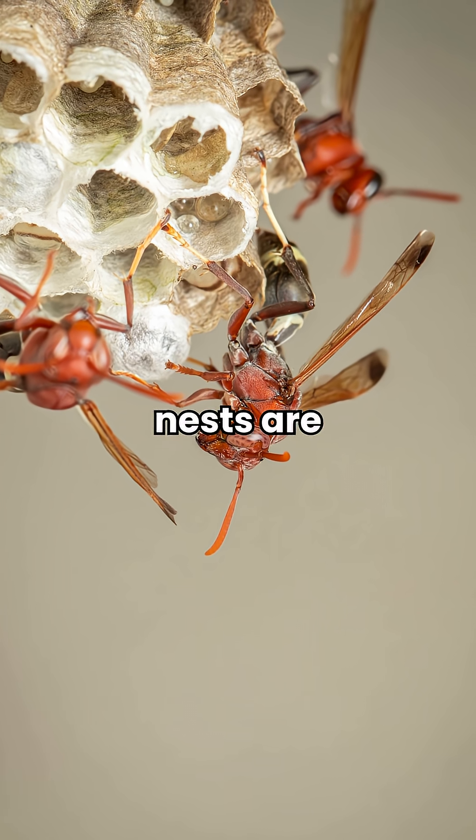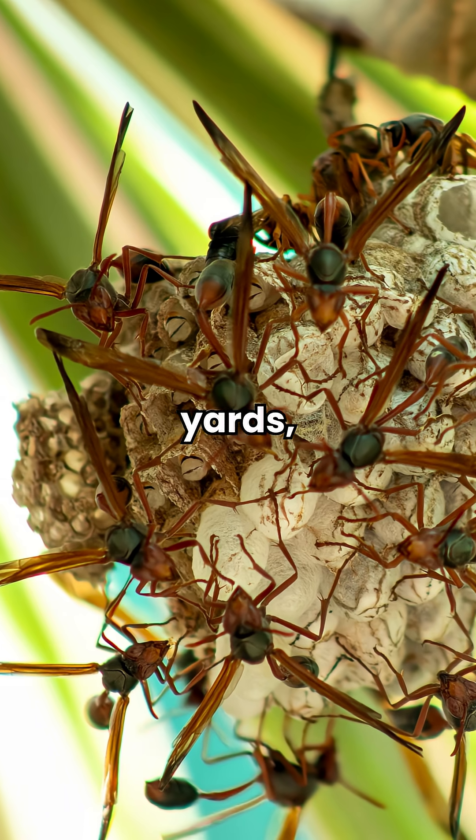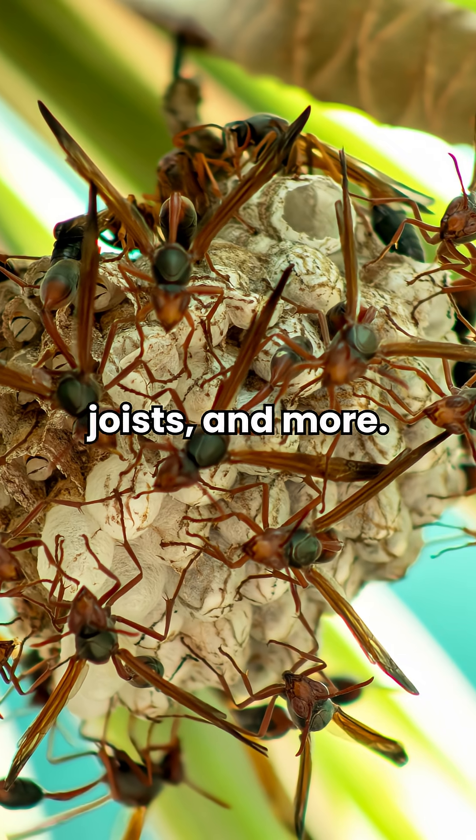Paper wasp nests are umbrella-shaped with open, uncovered cells and can be found in residential yards, hanging from objects such as trees, porch ceilings, deck floor joists, and more.